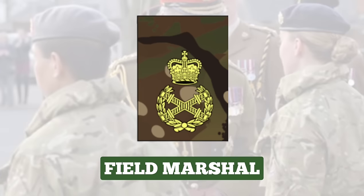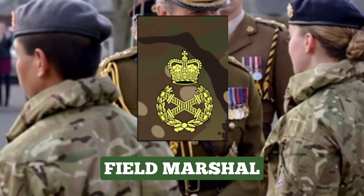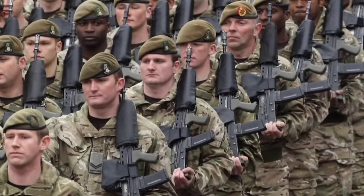Field Marshal. This is the highest rank in the British Army since 1736. The rank of Field Marshal has become an honorary rank, with the last active officer promoted to the rank in 1994. The rank insignia of a Field Marshal comprises two crossed Batons in a wreath of oak leaves, with a crown above. Thanks for watching — please subscribe to Military Stuff for more exciting videos.